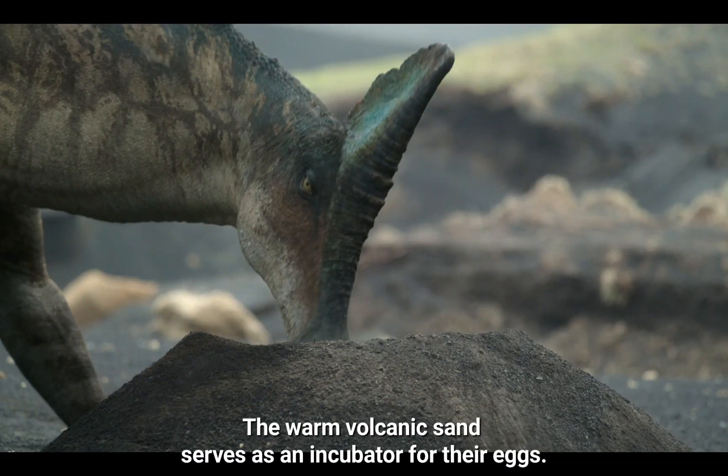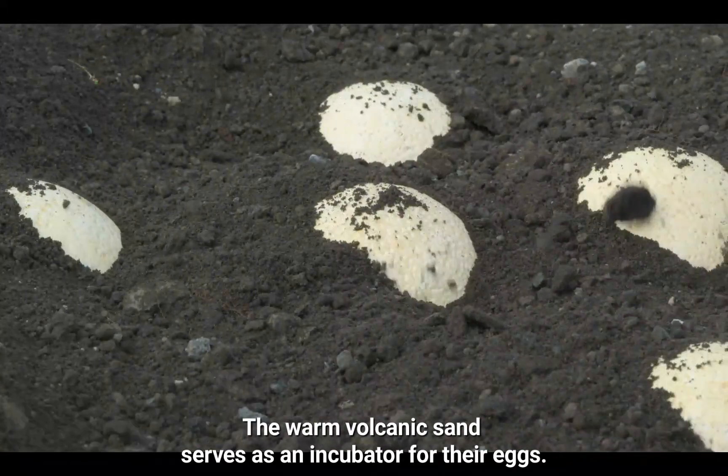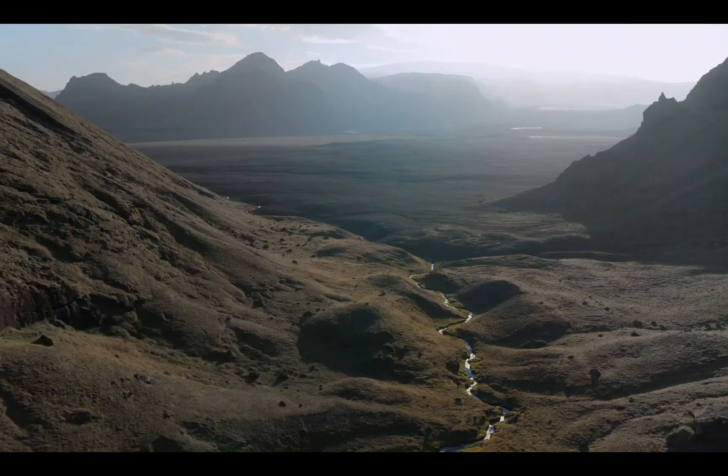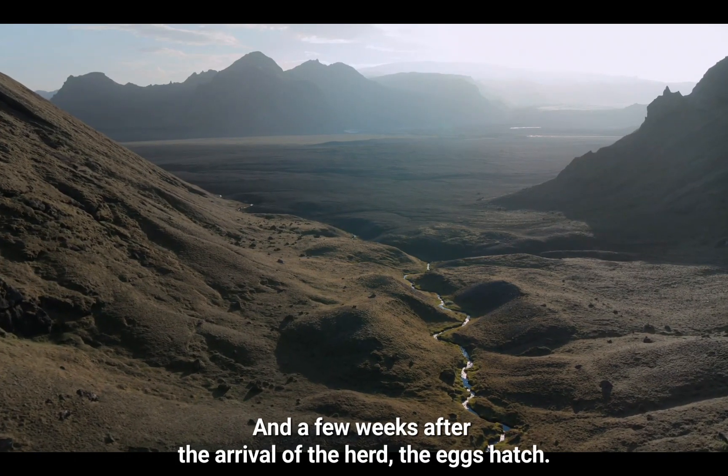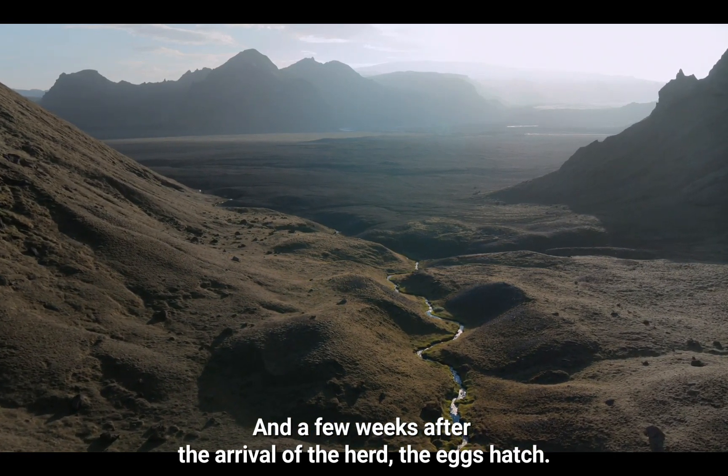The warm volcanic sand serves as an incubator for their eggs. And a few weeks after the arrival of the herd, the eggs hatch.